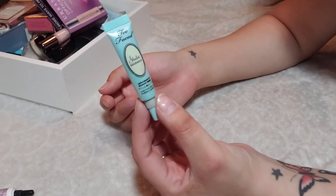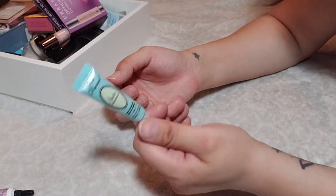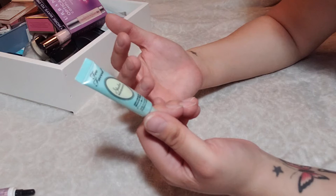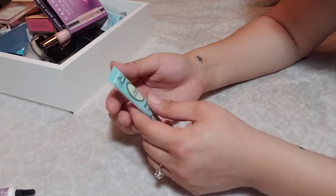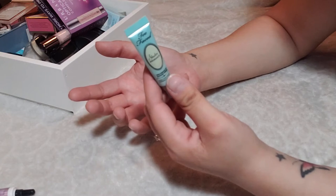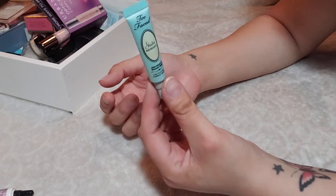Lastly in eyeshadow primers, we have the Too Faced Shadow Insurance. I almost have it used up, so I'm going to hang on to this one. It's a basic eyeshadow primer — nothing too exciting about it. It makes my eyeshadows last longer and appear a little more vibrant, but it doesn't cover any discoloration on the eyes. I'm going to keep it but I definitely wouldn't repurchase it in the future.